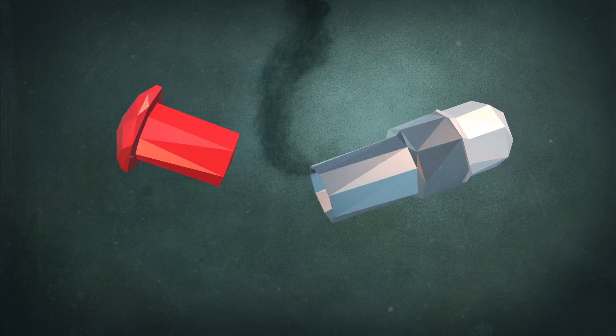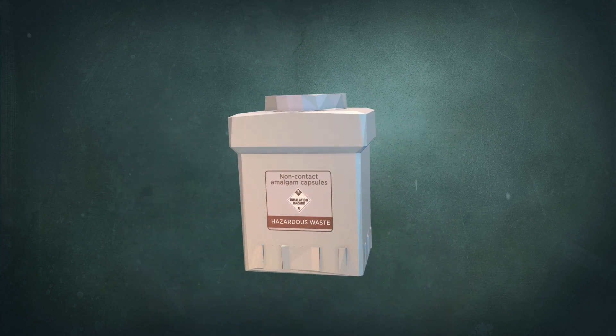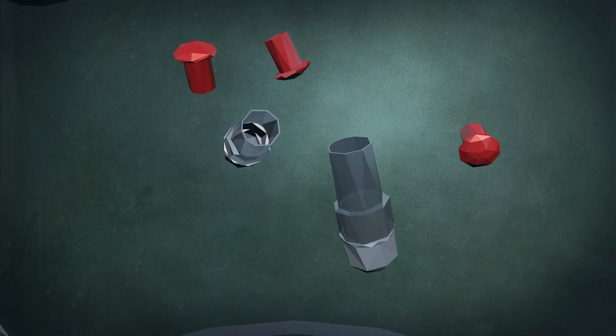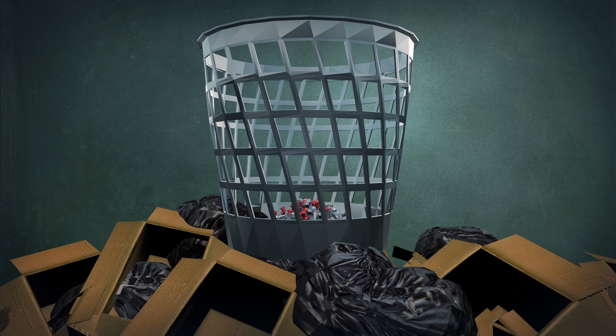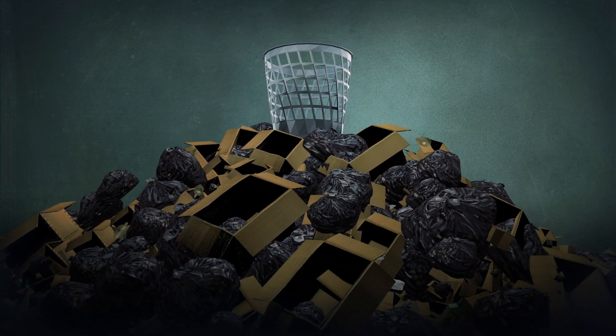The used amalgam capsule still contains a small amount of mercury, so the ADA recommends the capsules be stored in an airtight container and collected by a hazardous waste company. Unfortunately, the majority of dentists toss the capsules into the trash. This mercury-contaminated trash will eventually travel to a landfill, where the mercury will continue its trek down into the soil.